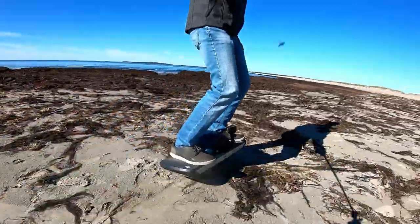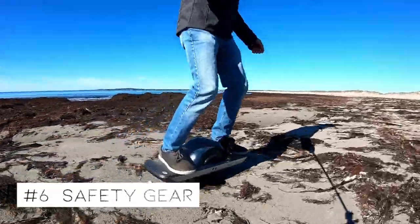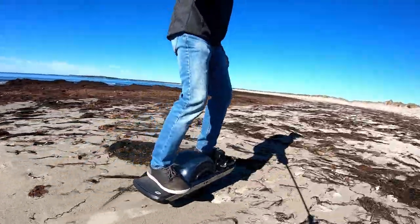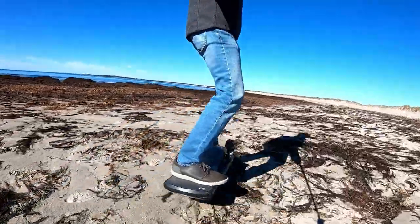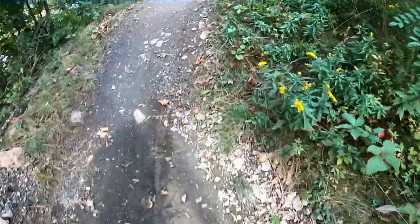Number six: safety gear. At a minimum, get a brain bucket, and I'd highly recommend getting some wrist guards for at least when you're starting to learn. They are a must, as you will fall — not if, but when. Wrist guards have saved me on at least one occasion, so that totally made them worthwhile.